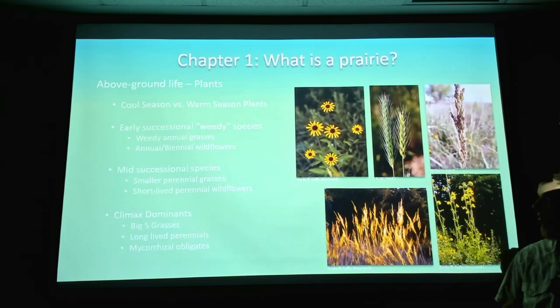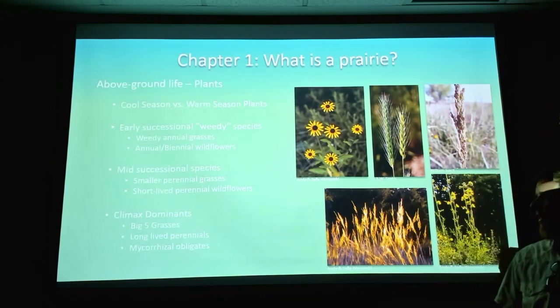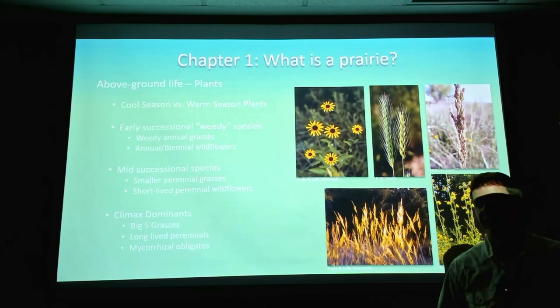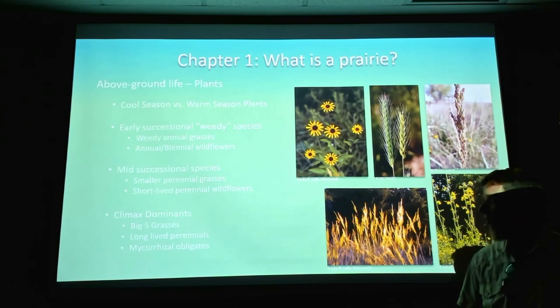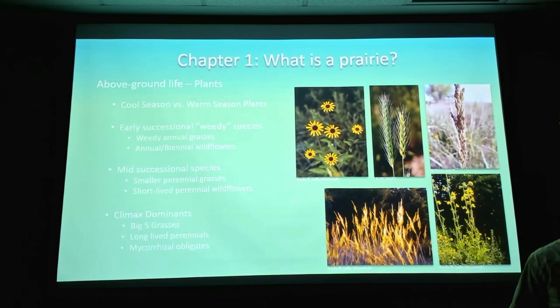Mid-successional species are going to be perennial grasses — your smaller perennial grasses like side oats grama and white tridents. And some of your shorter-lived perennial wildflowers, maybe like Beebalm or blue sage — something fairly weedy that'll come up in disturbed areas but is also perennial and lasts several years.